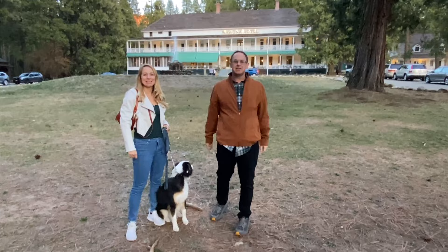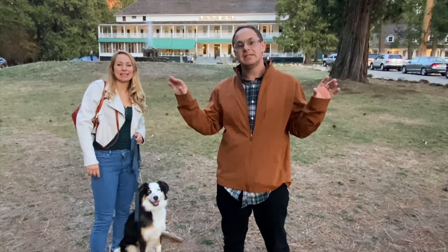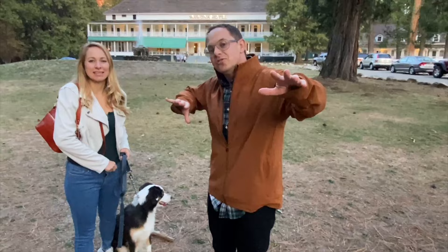We're at the Wawona Hotel — this hotel is really historic. It was established in 1856 but the current variation of the hotel is late Victorian, built in 1876. It was built to service the Mariposa Grove of the giant sequoias, which is right nearby. We're going to go get our Thanksgiving dinner — join us!